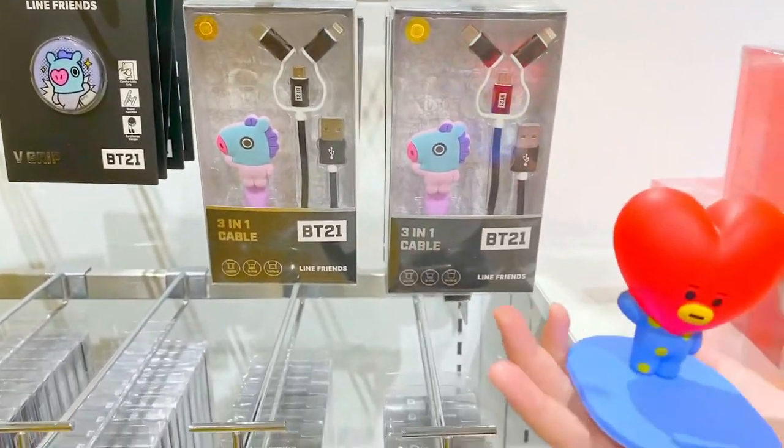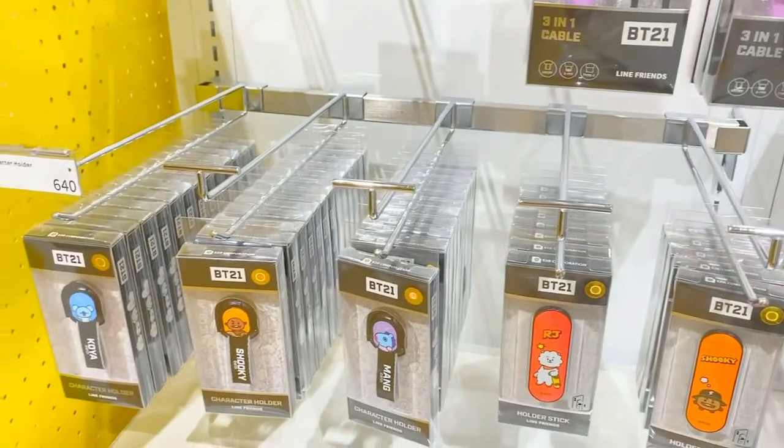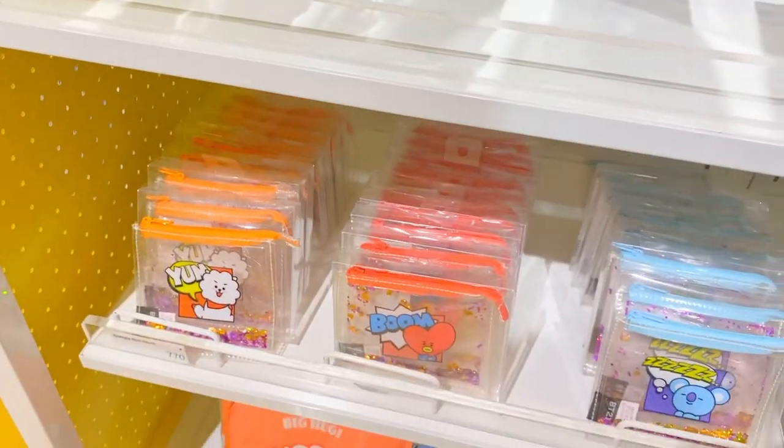Someone just opened it. I already touched it. Another character holder — $640. And more pouches.